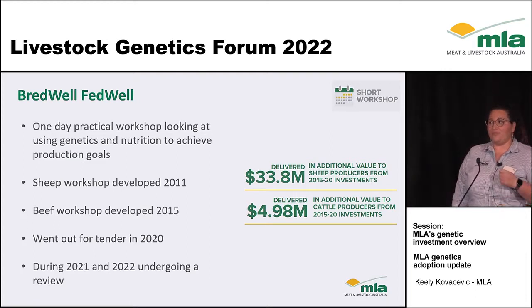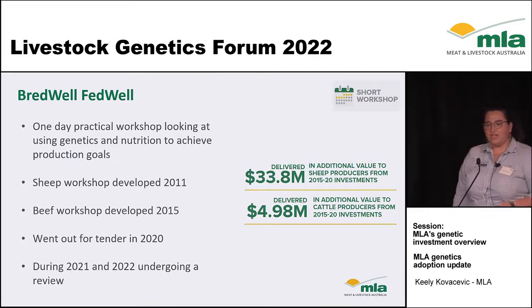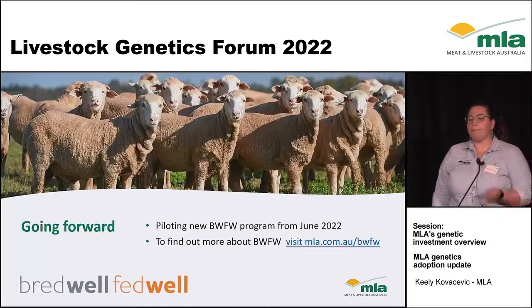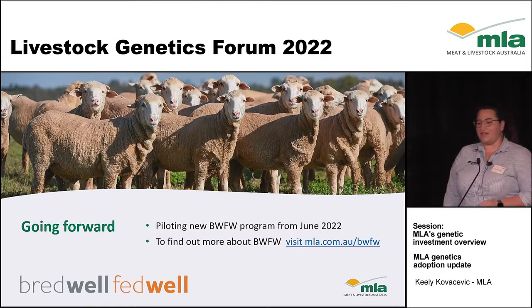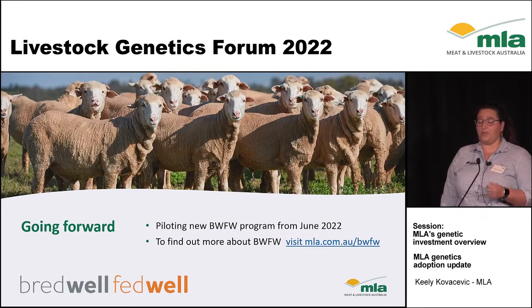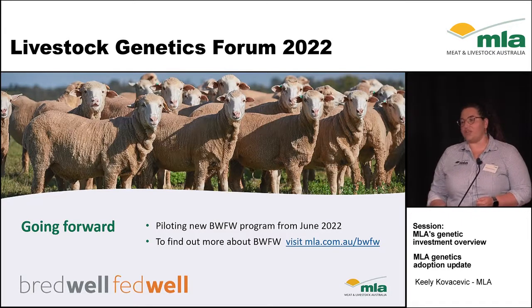In 2020 we decided to go out for tender, and we've been redeveloping Breadwell Fedwell through 2021 and 2022. Tomorrow we'll get a world-first look at what the new Breadwell Fedwell is going to look like in one of our concurrent afternoon sessions from Karis and Chris. The new program will be piloted from June 2022 for both sheep and temperate and tropical cattle breeds. There's also the opportunity for people to be trained as a deliverer, so please look out for information around hosting or attending an event.